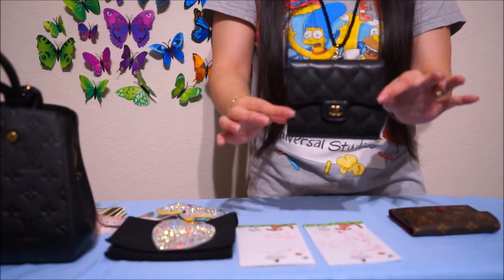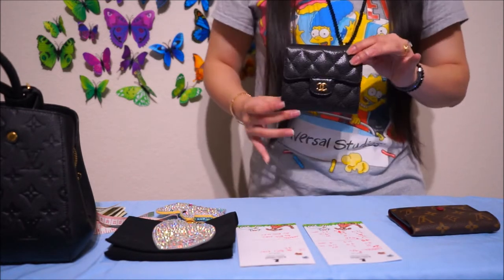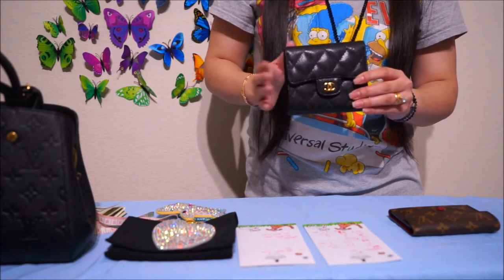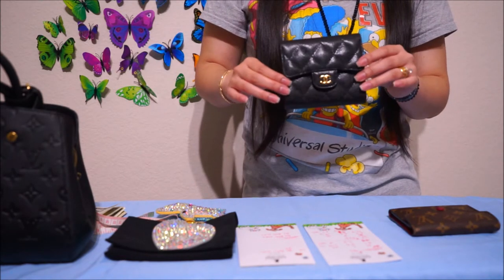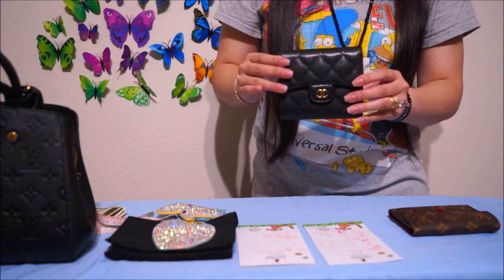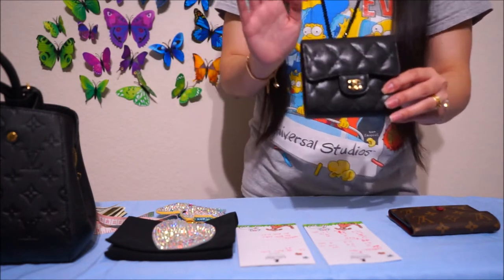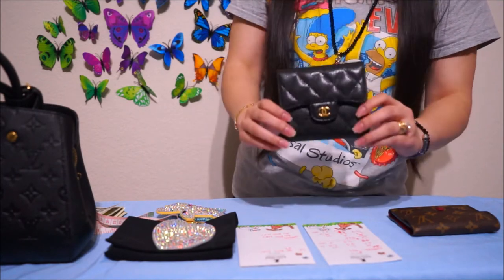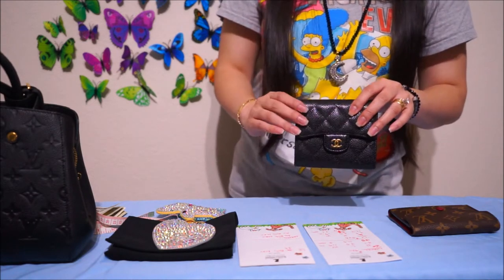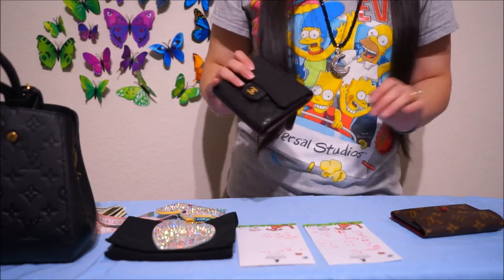And the Chanel classic small flap wallet retails for $900. I don't remember paying $900 for this wallet — I purchased this back in April 2018, so it's this year. They probably had a price increase. So guys, if you're thinking about getting a Chanel wallet, just save up for it and go for it, because it's getting pretty high — that's like almost the price of a handbag from LV. That's a little bit pricey for a little wallet.